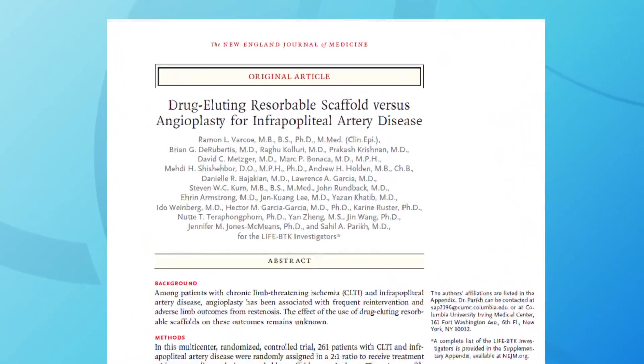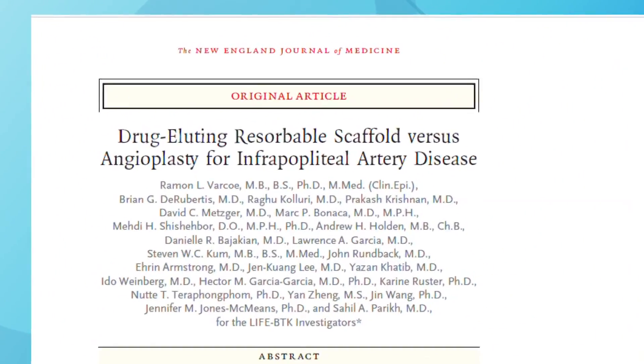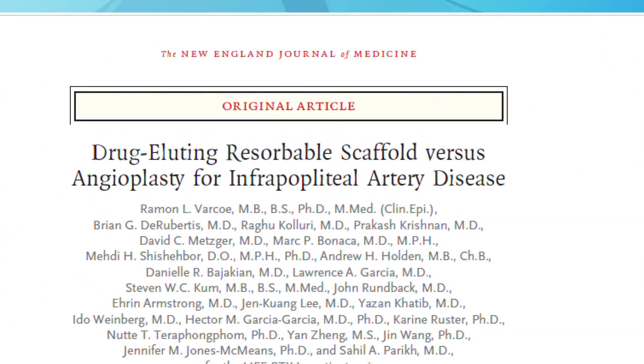The study was just published in the New England Journal of Medicine, and information is currently being submitted to the FDA. Usually it takes about three to six months, and we're keeping our fingers crossed that this will be the second device we're involved with that's going to be approved by the FDA to prevent amputation. So it's very exciting for us.